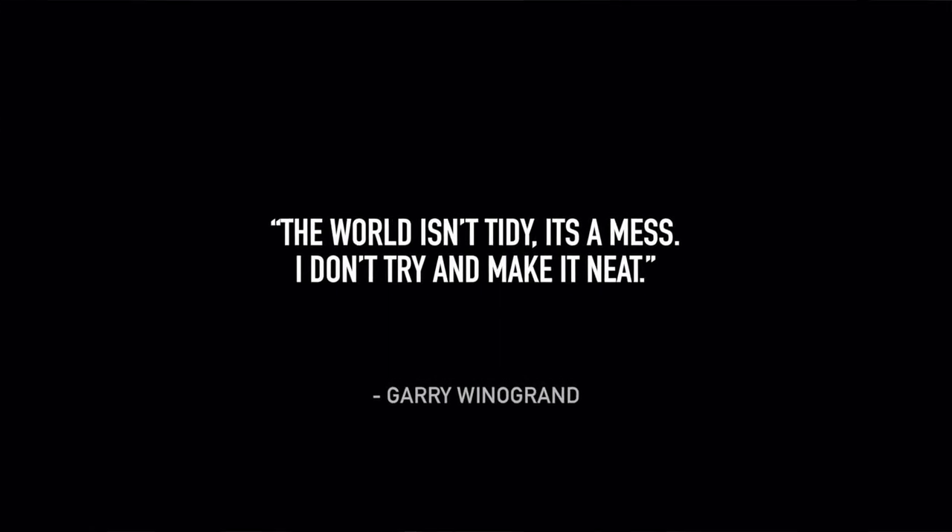My final tip: forget perfection. Chasing perfection will hold you back because you'll be concentrating on the wrong thing — this is arguably why street photography often doesn't do well in camera club competitions; many judges just can't cope with things not being perfect. Street photographers should be more interested in content and getting the moment rather than perfection. It's getting the shot that matters. Here's a great quote from Gary Winogrand: 'The world isn't tidy. It's a mess. I don't try to make it neat. We're photographing what is out there.'